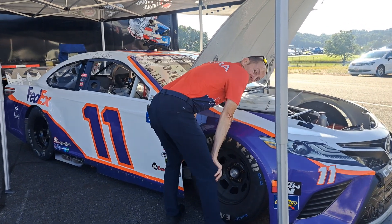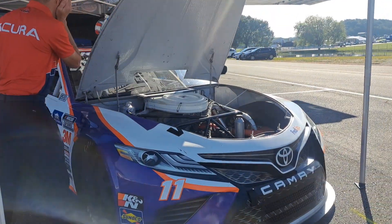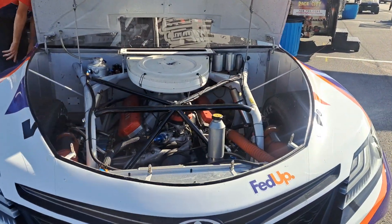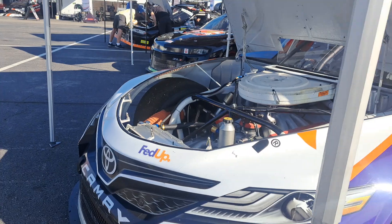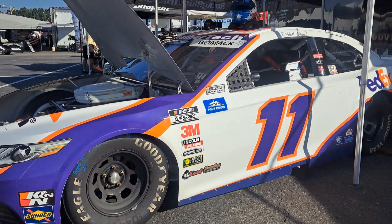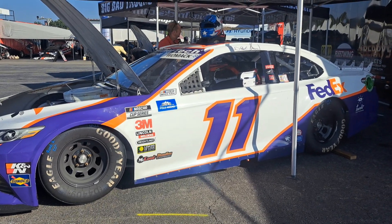Here's one of Denny Hamlin's old cars — the number 11. I've probably actually seen this one race. I live right near Richmond, so I'm about 20 minutes from Richmond International Raceway. Over the years I've seen a lot of NASCAR races, but I've never been this close to these cars ever. I'm going to show you some really old ones here in just a minute — we're going to go way back to Thunderbirds and Luminas.